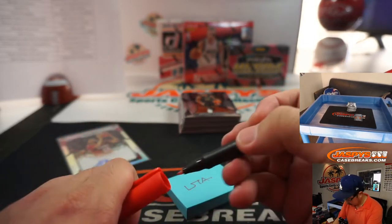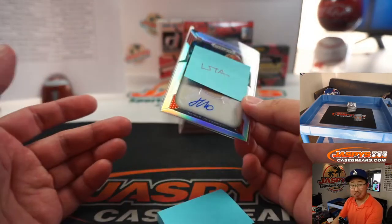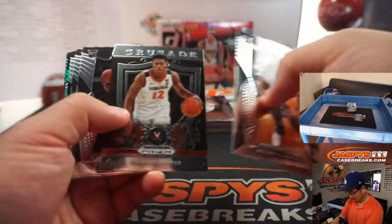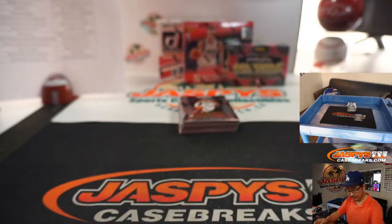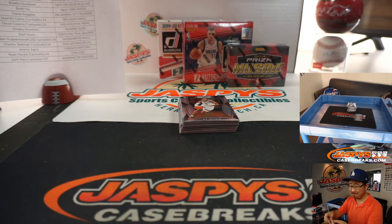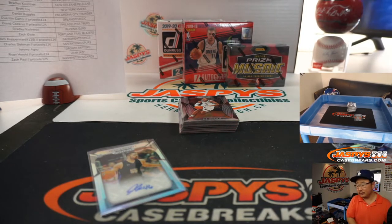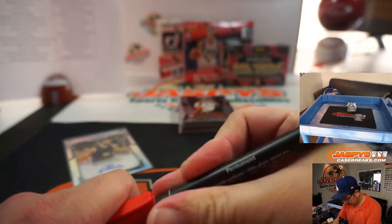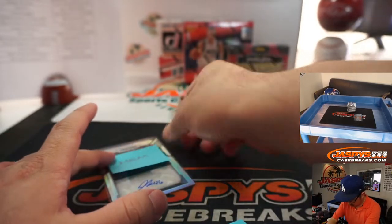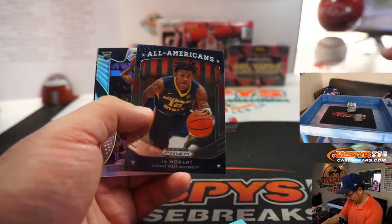So we're basically hoping that he somehow crushes it in the G League, gets to the big club, and then rocks and rolls. And then you're like, hey, I got that Jawan Morgan silver out of Prism Draft Picks. John Conchar — he is with the Memphis Hustle, part of the Grizzlies org — and that will go to Adam with the Grizzlies. Nice All-Americans Ja Morant.